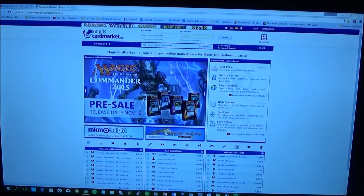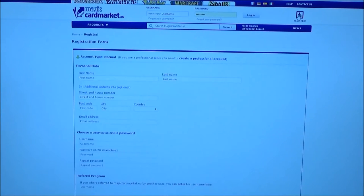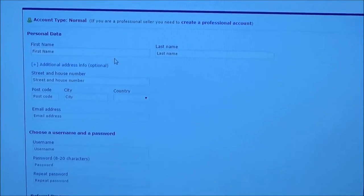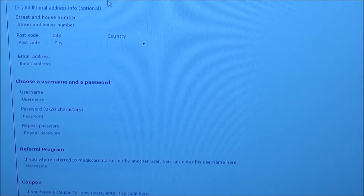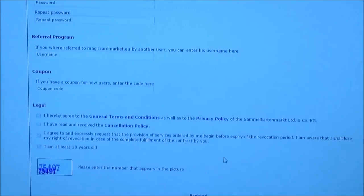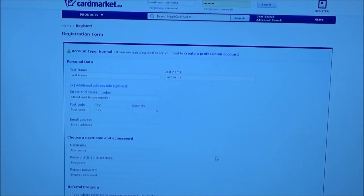Alright, this is Magic Card Market — this is your interface. If you want to register, you just have to click on the top right and fill out this whole form. It does take a while — you have to enter all your personal data, username, and password. If you want, you can refer back to someone, and if you buy something they get a minor bonus. It's completely free, and you can just activate your account.